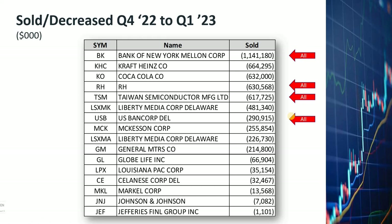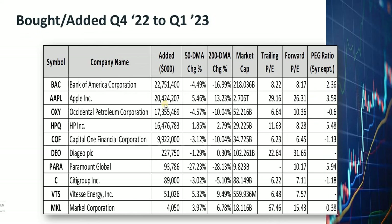Let's look at what Warren Buffett has added to his portfolio. He added Bank of America shares, Apple, Occidental Petroleum, HP, Capital One, and others. Notice that among this list, Occidental and Vitesse are oil and gas related companies. Bank of America, Capital One, and Citigroup are banks — again telling us that Warren Buffett still has a lot of confidence in some of the banks. Among these stocks, Capital One, Diageo, and Vitesse are new to the Berkshire portfolio.